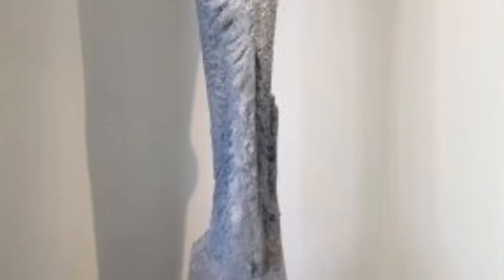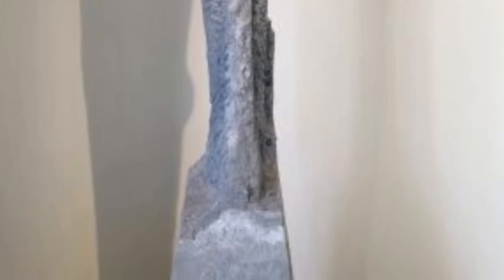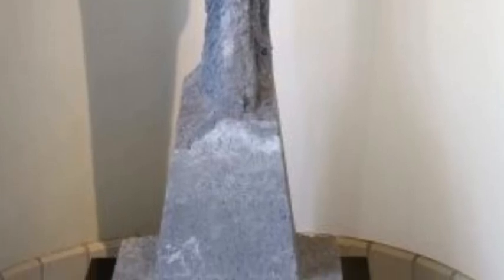Shiroma sees his work as a reflection of the past. He once said of a work similar to these sculptures: conceptually, the stones relate to the foundation, a historical one and a physical one. Historically, the stones pay homage to the people who have come before.